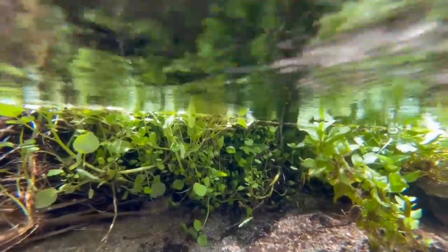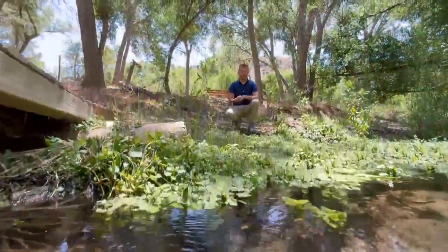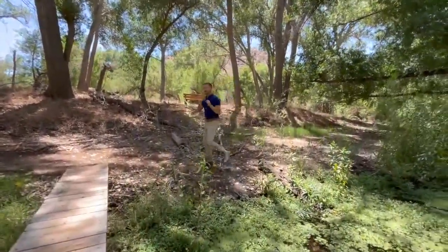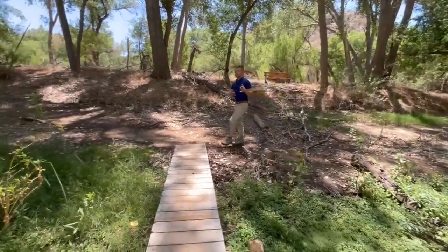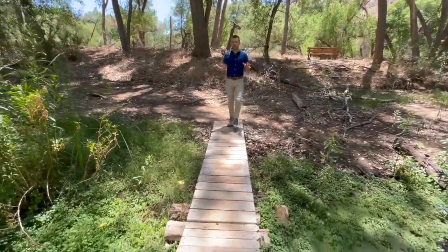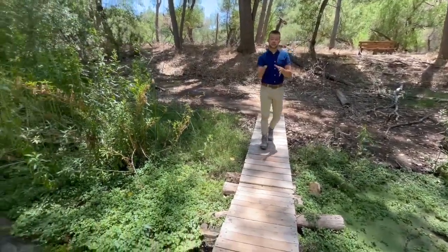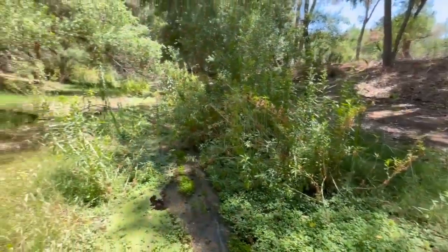Hidden beneath this desert oasis, something deeper is flowing — not just water, but science, history, and a fight to protect it. The Hassayampa River serves as a lifeline for so many species and really shapes this part of Arizona. That's why students and scientists at ASU are looking beyond the surface to preserve it.